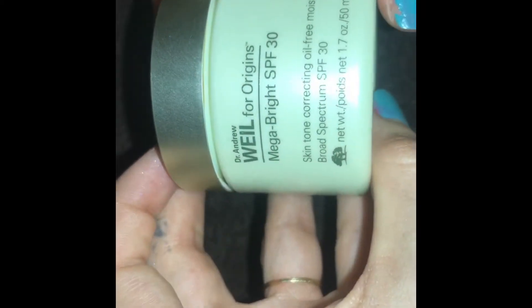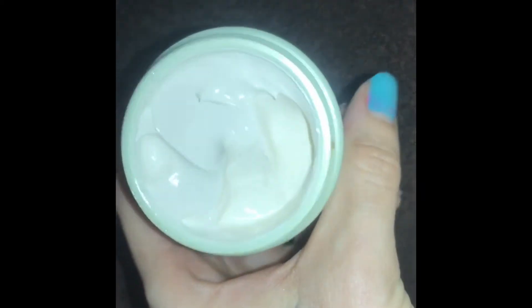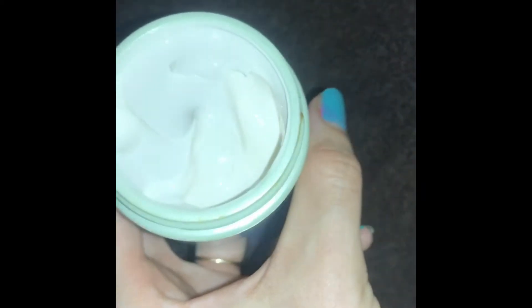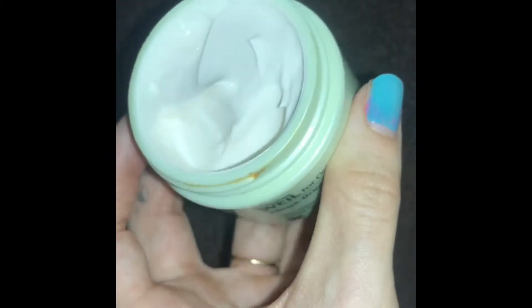Right here we have a skin tone correcting oil-free moisturizer. It's not brand new but it's pretty full — full to the top. It was probably tested or used a couple of times and then returned. It's a pretty thick moisturizer, which I really like.